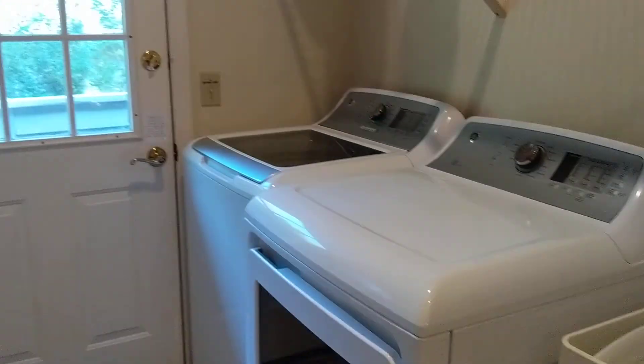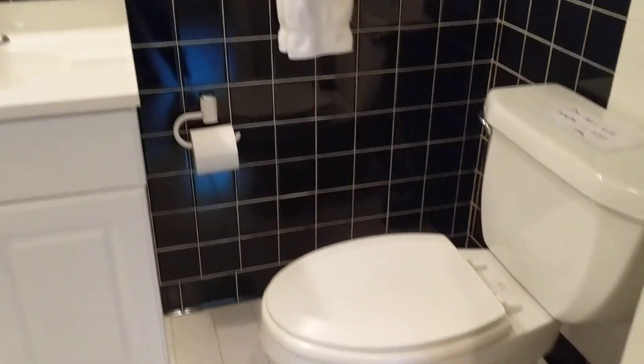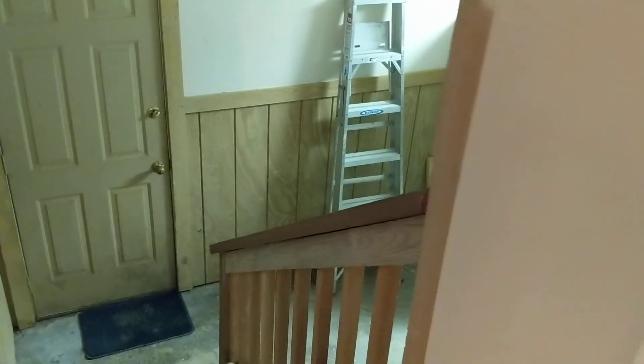And then you have the washer-dryer and laundry with the laundry sink, and they have a full bath tucked in here as well.